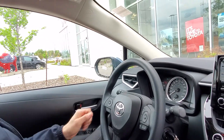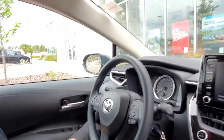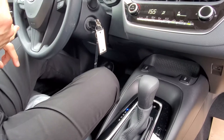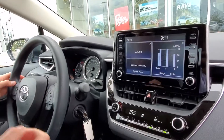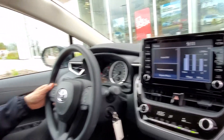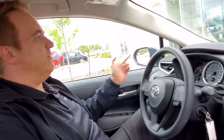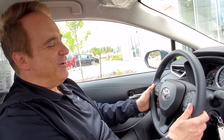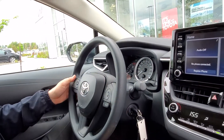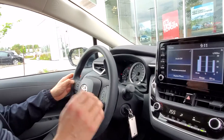This Corolla LE has got the blind spot monitor on it. It also has the Toyota Safety Sense 2.0, which includes bicycle detection in the daytime, lane departure alert with steering assist, lane trace assist, road edge detection, radar cruise control adaptive, auto headlights, and auto high beams.